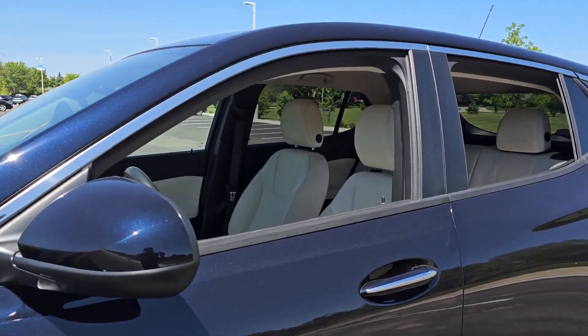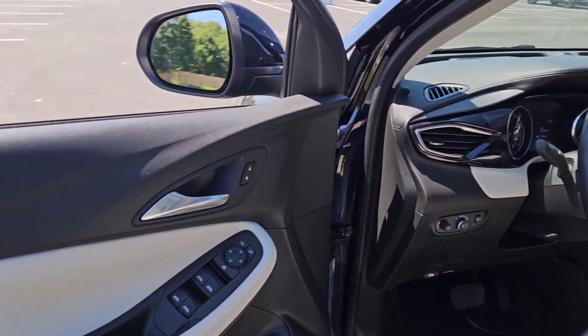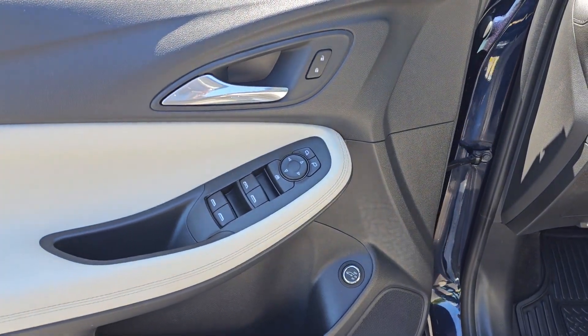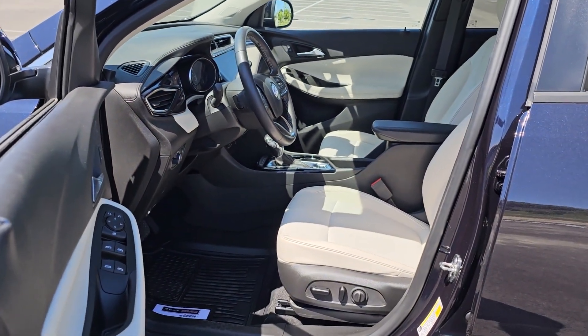These are just some of the great options this vehicle comes with: Apple CarPlay and/or Android Auto, keyless entry, heated driver seat, power lift gate, premium sound system, satellite radio, heated mirrors, fog lamps, remote engine start, aluminum wheels.